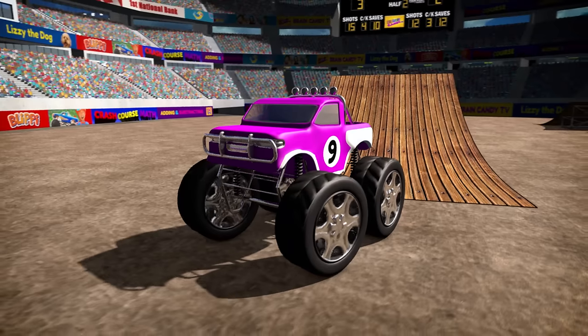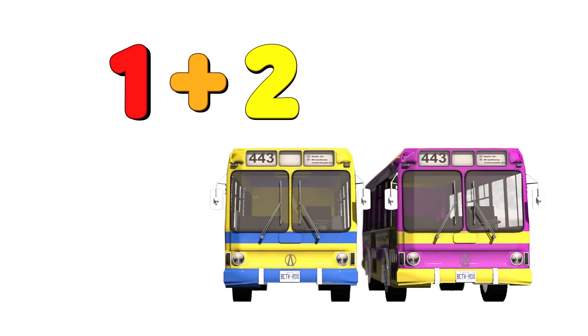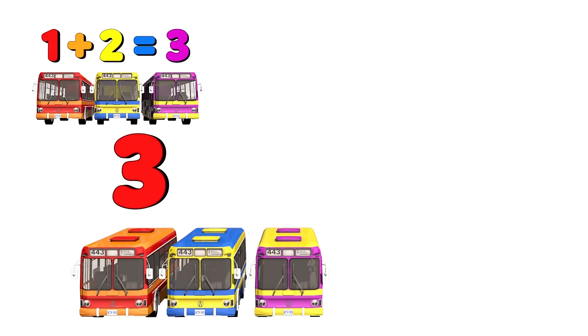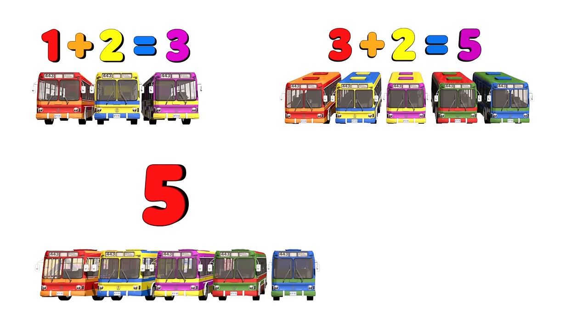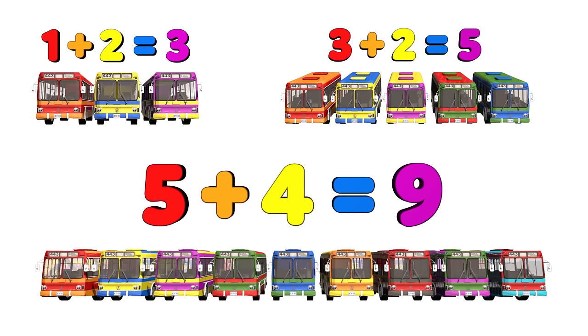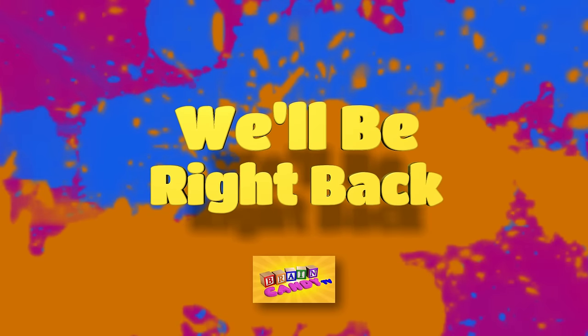Nice jump number nine! So what did we learn today? We learned that one bus plus two buses equals three buses, three plus two equals five, and five plus four equals nine. Nice work, Brainiacs! Stay tuned, we'll be back after these messages.